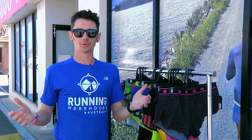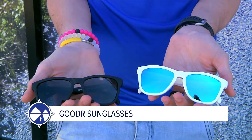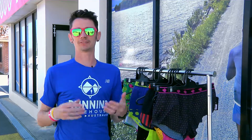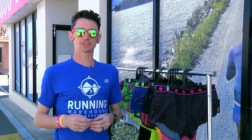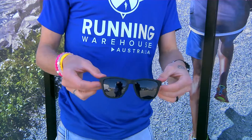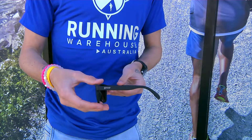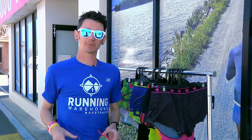Lastly, we've got Goodr sunglasses. The guys at Goodr thought running sunglasses are fantastic but they're too expensive, so they wanted to create a product that was comparable in performance but not weighed down by a heavy price tag — and that's how Goodr was born. They also come in a huge variety of different colors and a couple of different styles.